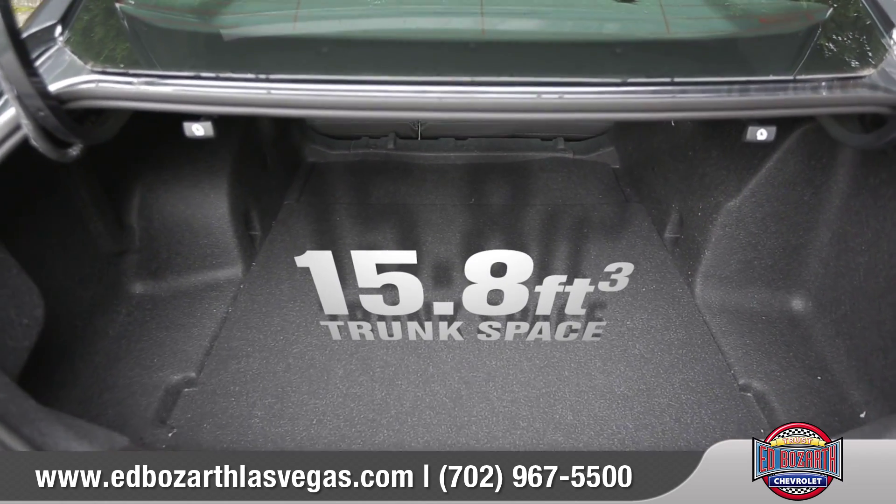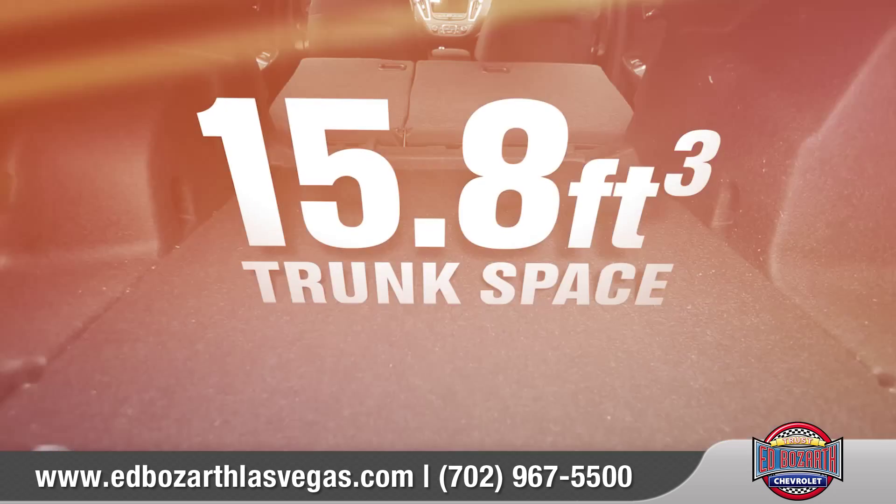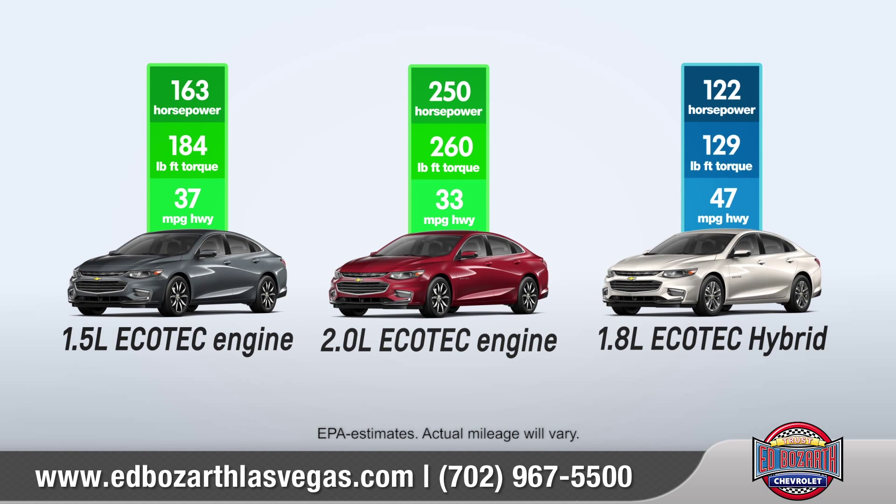In the back, sport-sculpted seats allow for long-distance relaxation. Fold down the 60-40 split for flexible stowing options to go along with a generous amount of cargo space.